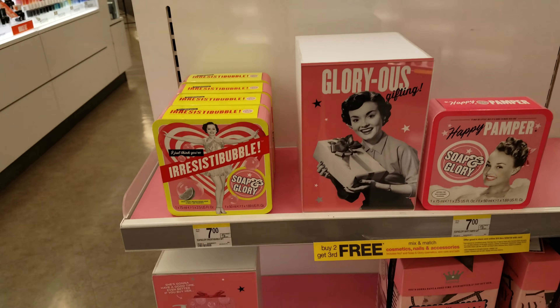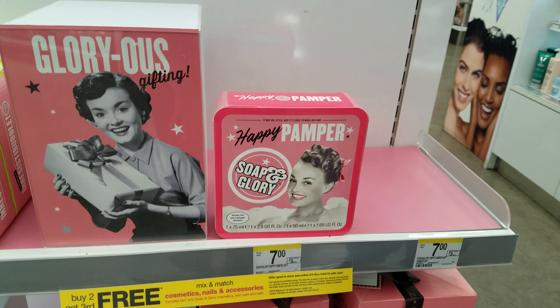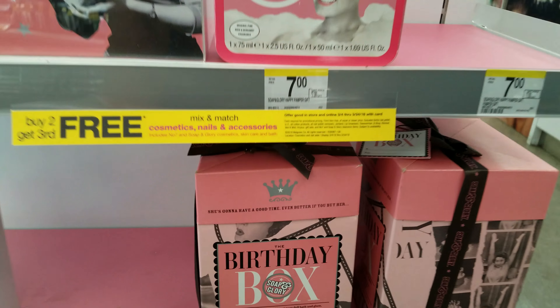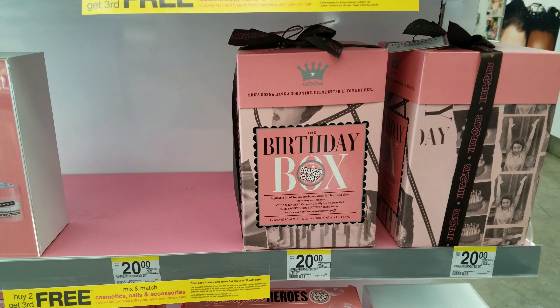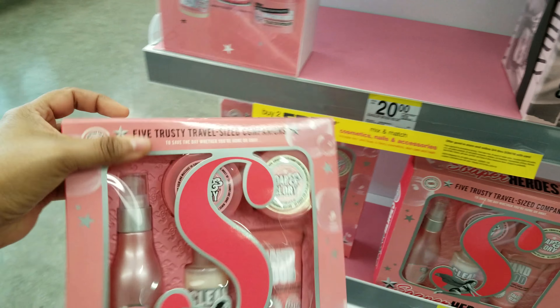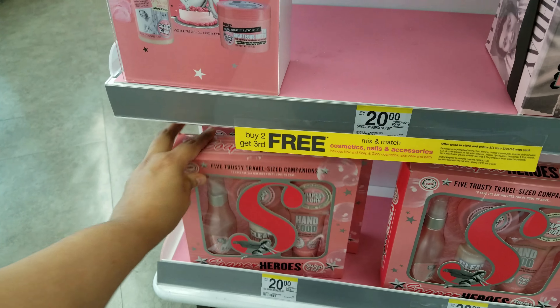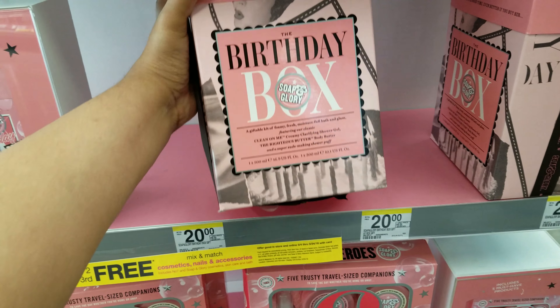Let's take a look. Air Resist a Bubble — that's only $7, that's pretty good. Happy Pamper. And it's part of the buy and get $3 free. We got the birthday box down here, that's gonna be $20. And then we have the Superheroes set, $20 as well. Let's see this birthday box.